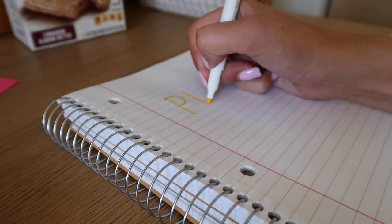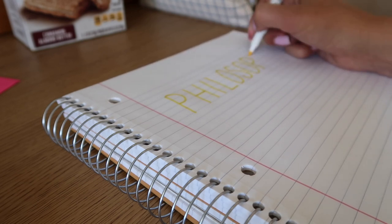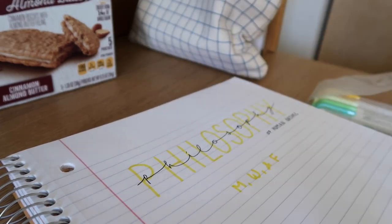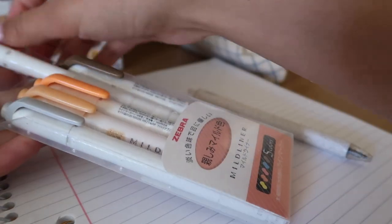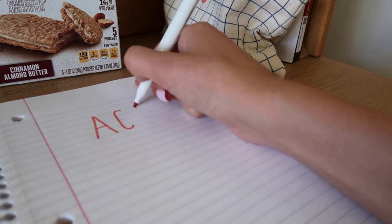I'm going to label all of my other classes and I'll also be putting my professor's name and their email on these front cover pages, though I won't be showing that for their privacy. I love to color code, so each of my classes has a different color. Philosophy is in yellow, accounting is in a reddish orange — I do that for all my classes just to stay organized.